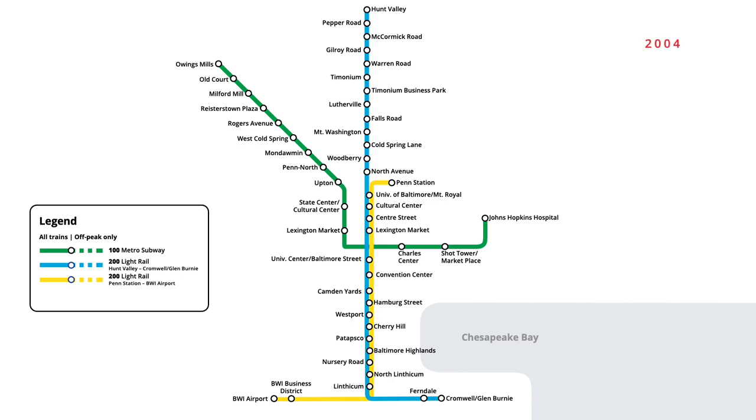In February 2004, service on the light rail network was reconfigured. On the blue route, trains were changed to service BWI Airport instead of Cromwell Glen Burnie, while yellow line trains changed to service Cromwell Glen Burnie instead.